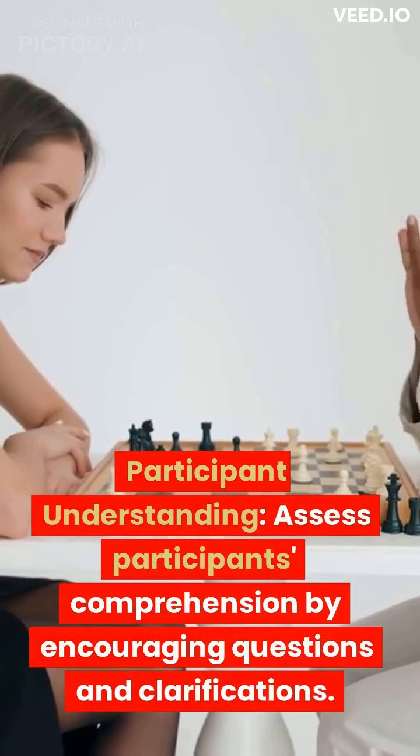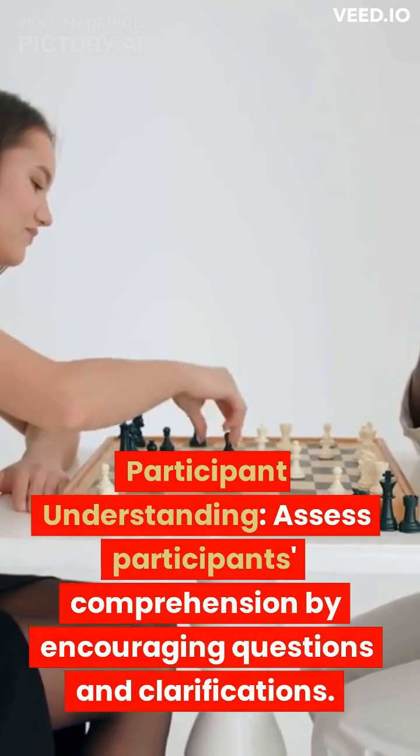Participant understanding. Assess participants' comprehension by encouraging questions and clarifications.